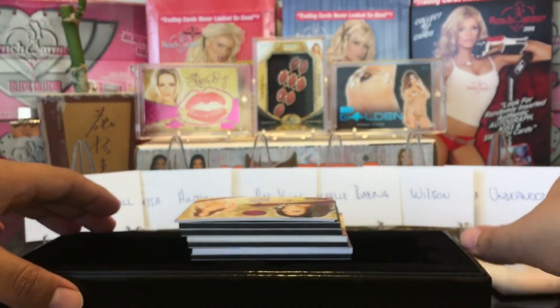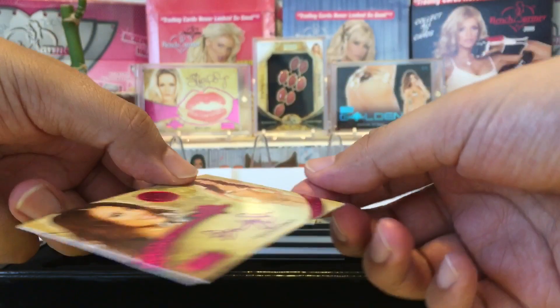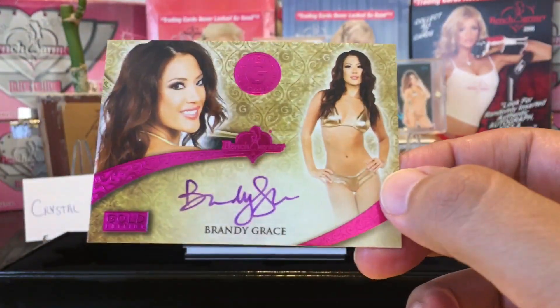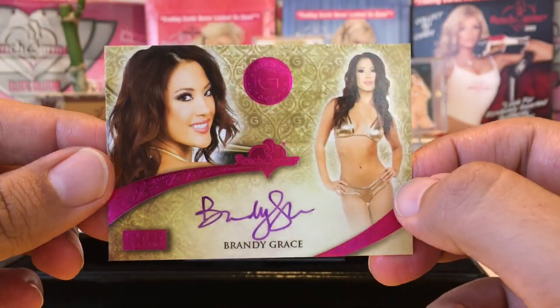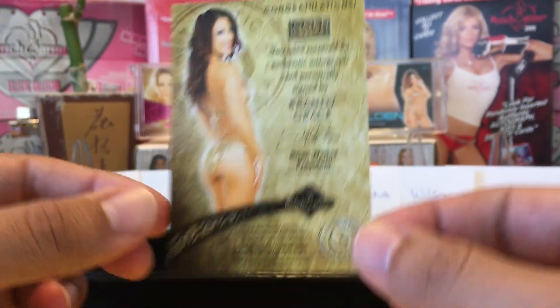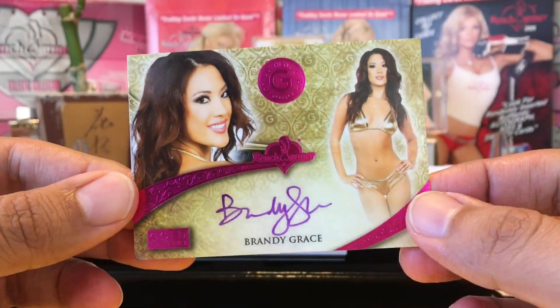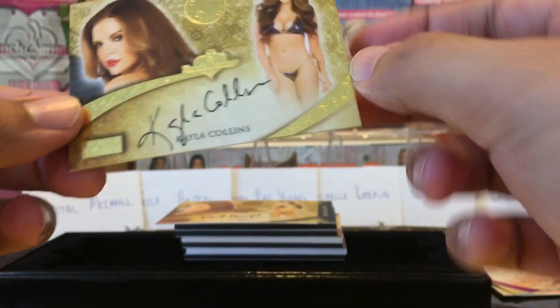Let's see if we can get some of those girls we want — Underwood, Wilson, Bayna, Heathera Young, Hinton, McKay, Hill. Next we got Brandy Grace — this is the pink folio, the pink parallel. Booyah! Brandy Grace, very nice.